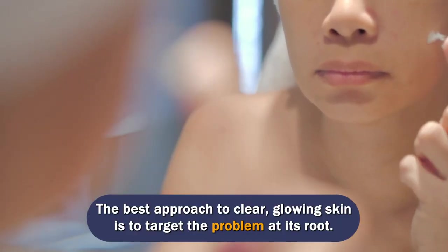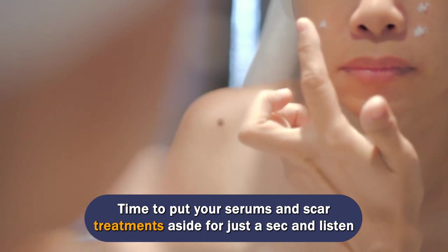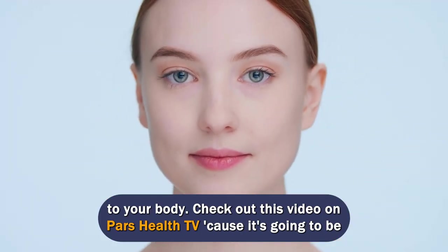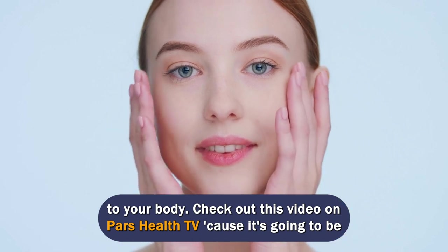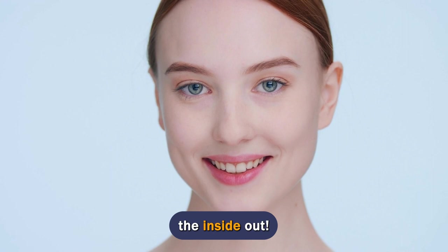The best approach to clear, glowing skin is to target the problem at its root. Time to put your serums and scar treatments aside for just a second and listen to your body. Check out this video on Pars Health TV because it's going to be sharing with you the 10 anti-acne drinks that will fight all your acne woes from the inside out.